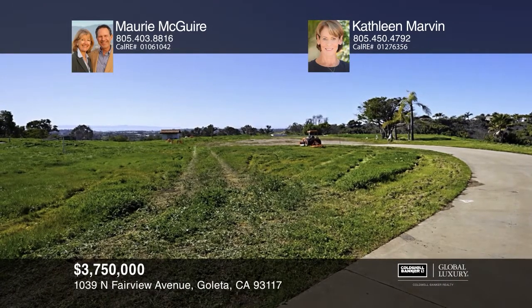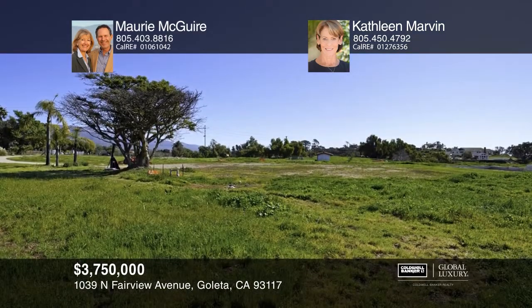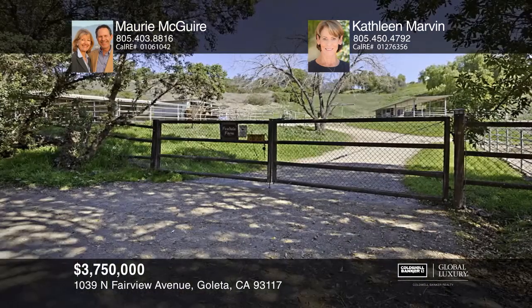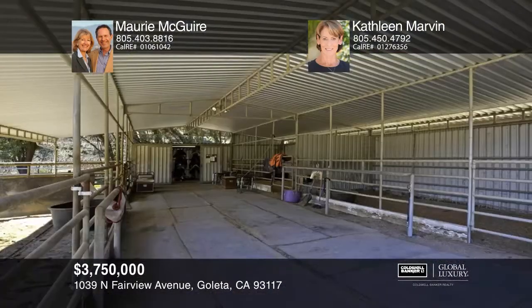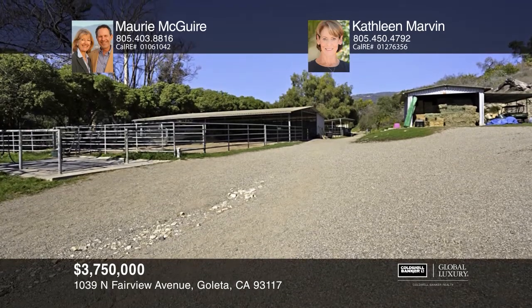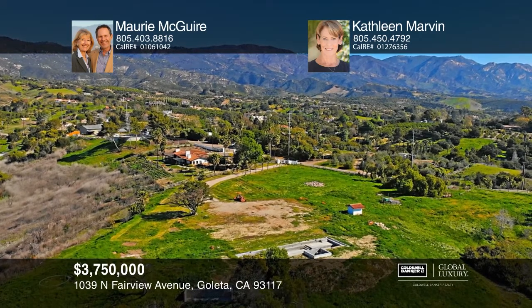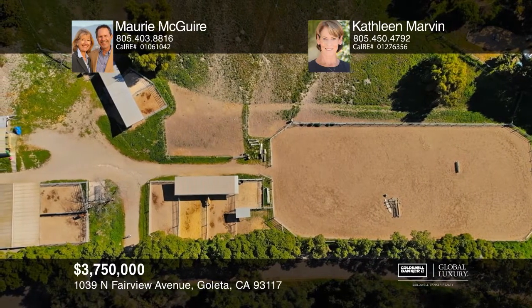This parcel offers a bountiful array of features that come together to present 11-plus acres with expansive views. The approved plans are for an approximately 8,000 square foot contemporary residence with a pool and a cabana. Nearly four of the 11 acres are home to a horse facility with stalls and a training area. Shovel-ready with fabulous views and approved plans, all located in the Mountain View school area, this truly unique property is close to conveniences yet a world away. Build the home you deserve — call Maury McGuire and Kathleen Marvin today.